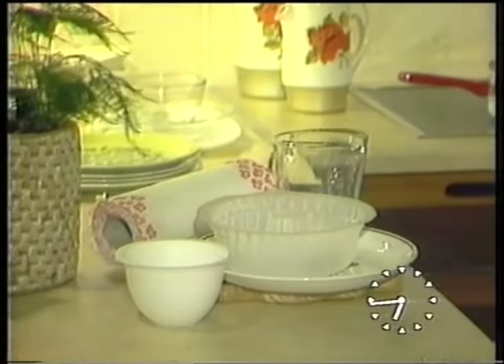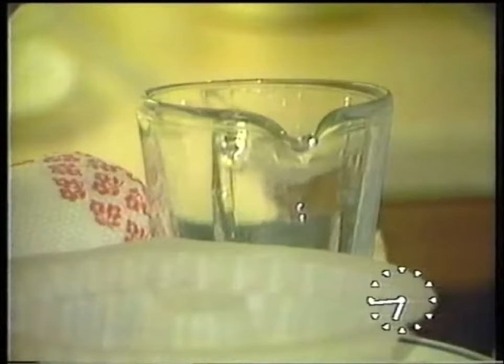Microwaves pass through all materials as if they're invisible, with the exception of metal. So that means you can use for cooking plastics, paper, crockery, or even glass. You can't use it for boiling an egg in its shell or for deep fat frying.